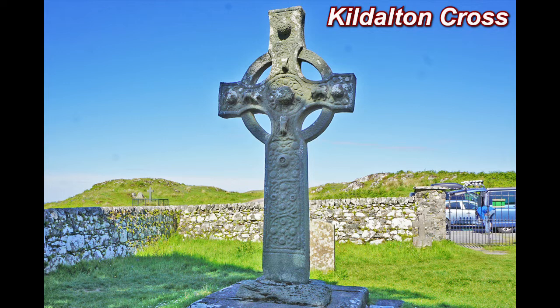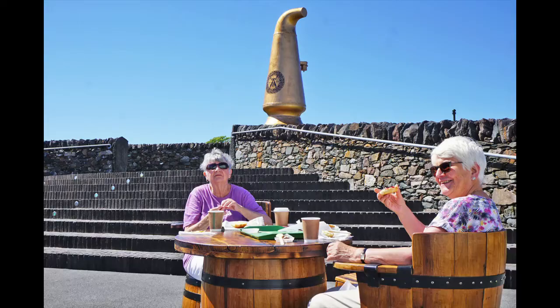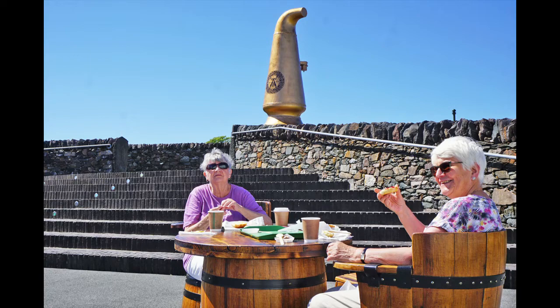The Kildalton Cross, carved 1,300 years ago, is one of the finest early Christian crosses in Scotland. The Ardbeg whiskey distillery is one of nine whiskey distilleries on Islay. Here we are having lunch at the Ardbeg distillery.